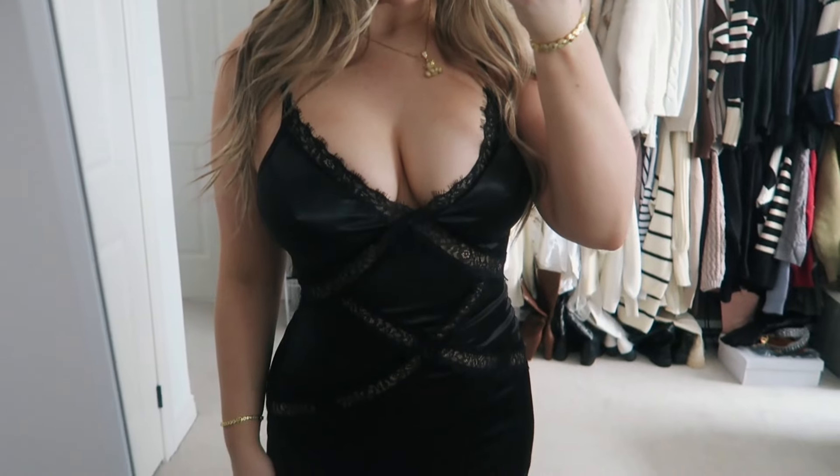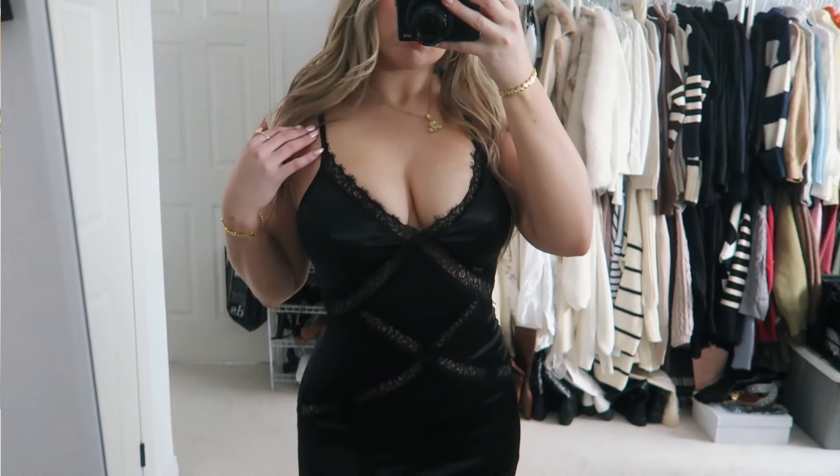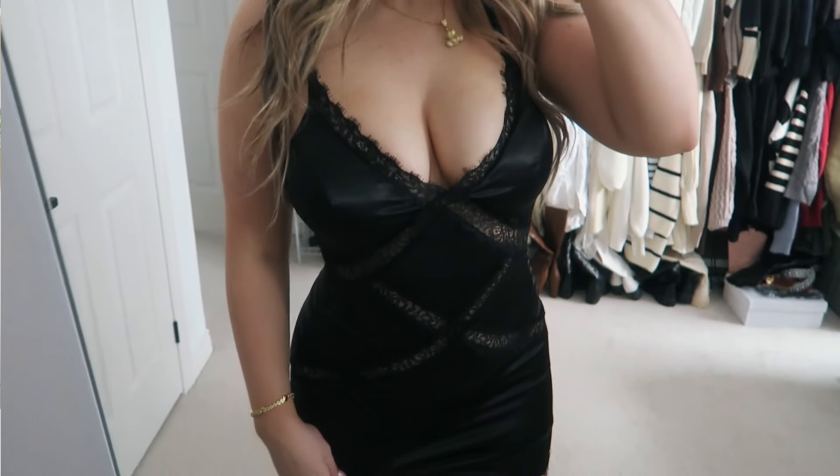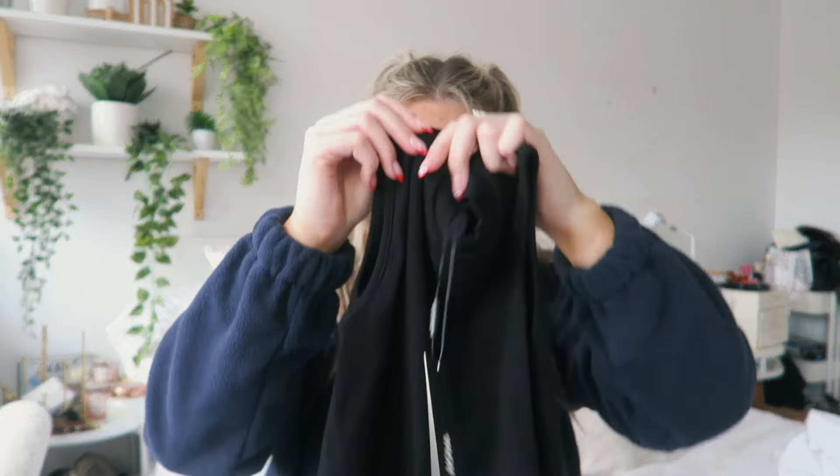It's just a black lace dress and I love the detailing on it. I got this in a size small — super fun, super cute. I didn't have anything like this and I've been trying to get more black dresses. I really liked the design with the lace and the satin.